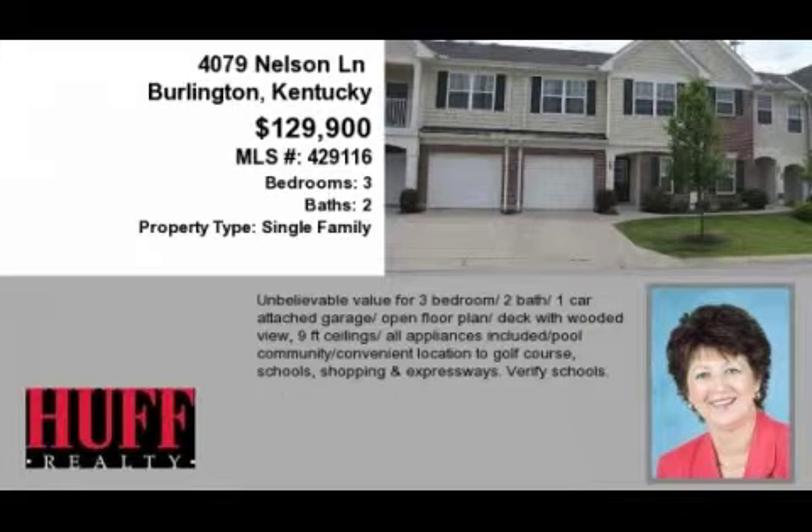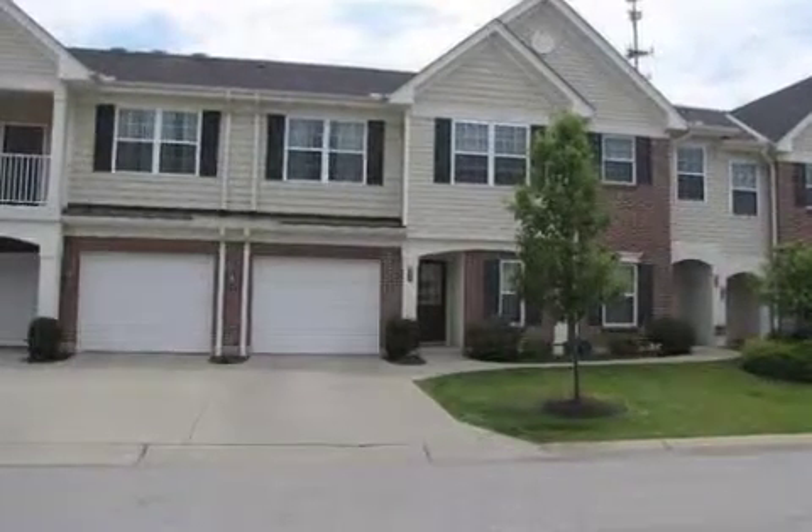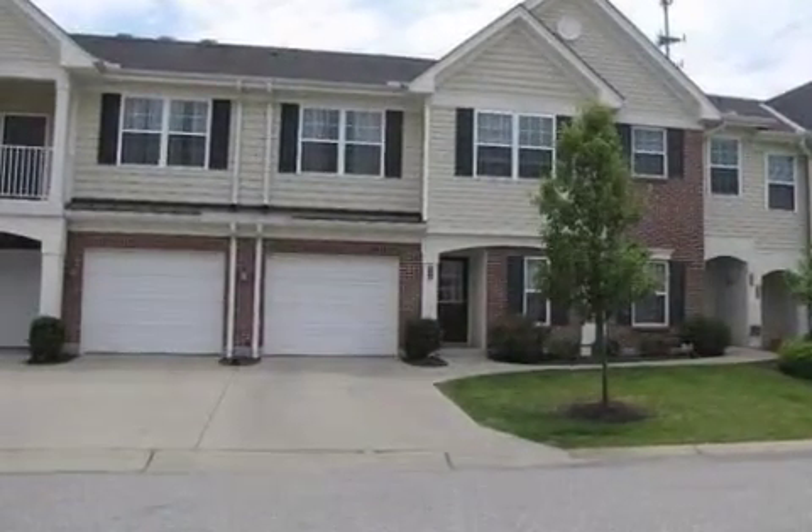This property is a three-bedroom, two full baths, condominium. This property is listed for $129,900.